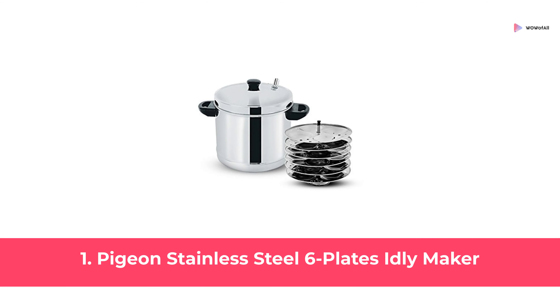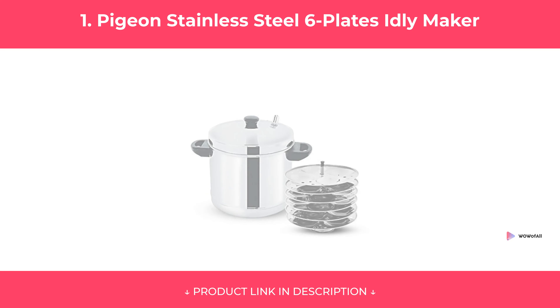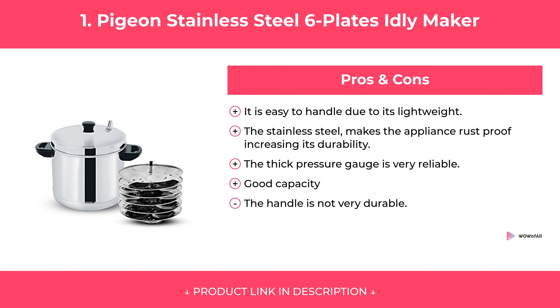At Number 1: Pigeon Stainless Steel 6 Plates Idli Maker. Features. Pros and Cons. Our Review.